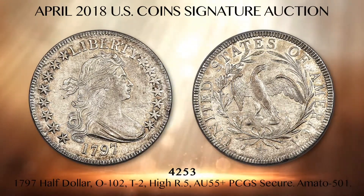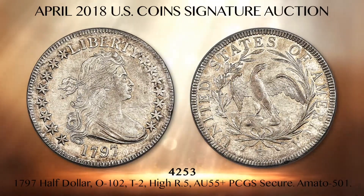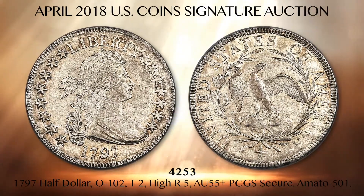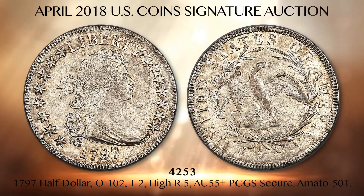Few succeed, although the 1797 O102 is the only true stopper of the four varieties. Fewer than 40 examples are known in all grades, mostly graded fine or less. This coin is the second finest known of the variety and it has been unseen at auction for 45 years. Light gold toning graces proof-like sharply struck surfaces of this centerpiece rarity.